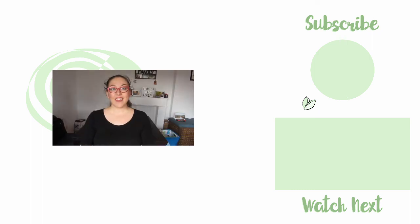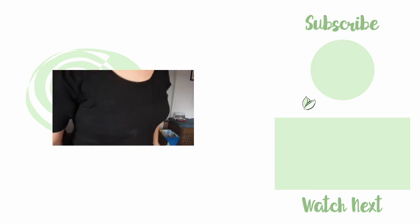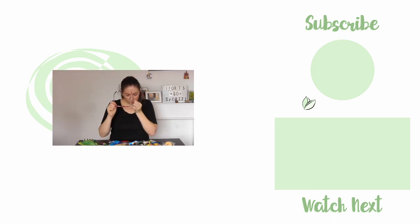Hi, hey everybody! If you've been here before, welcome back. I'm going to close the door so I stop talking so quietly. There you are.